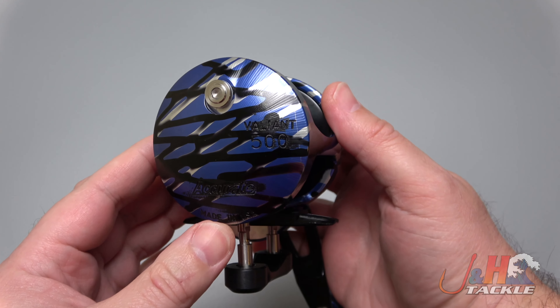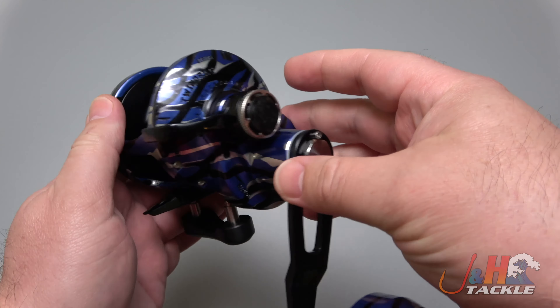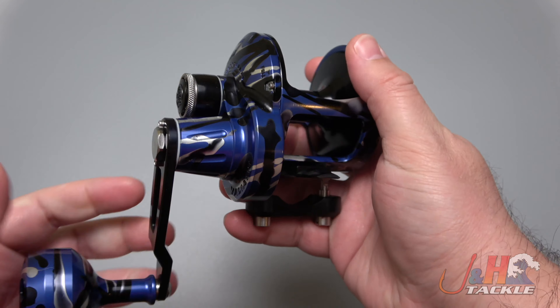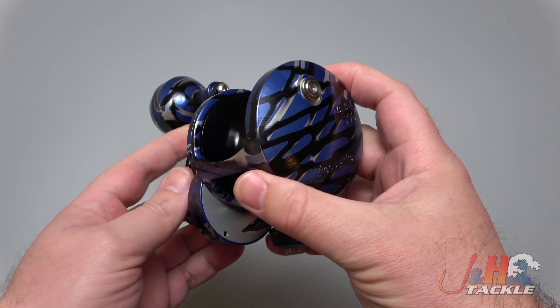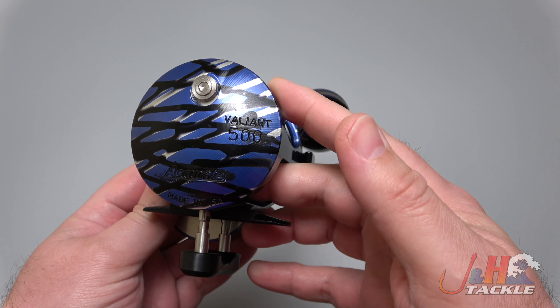We've already sold a bunch of these. We've got a few left in 300 and 500, but I just wanted to show you the color more so than try and sell it — it's just something different, something you don't see every day. I like it when you see reels that are tricked out. Sometimes you'll see them hand-painted on Instagram and YouTube, but this is something that Acurate did for us, and I think it turned out really cool.